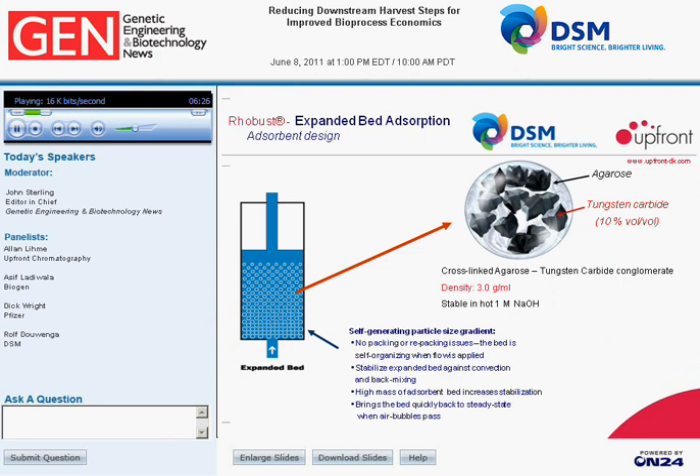This slide shows how the expanded bed adsorption bead is designed and how we obtain its high density. The bead is comprised of an agarose phase — a continuous phase where proteins diffuse — and a tungsten carbide phase, which are discrete small particles. About 10% by volume of tungsten carbide is incorporated into the agarose bead. Tungsten carbide is a completely inert material with a density of about 15–16 kilos per liter, making the adsorption bead very heavy, with a final bead density of about 3 grams per milliliter.